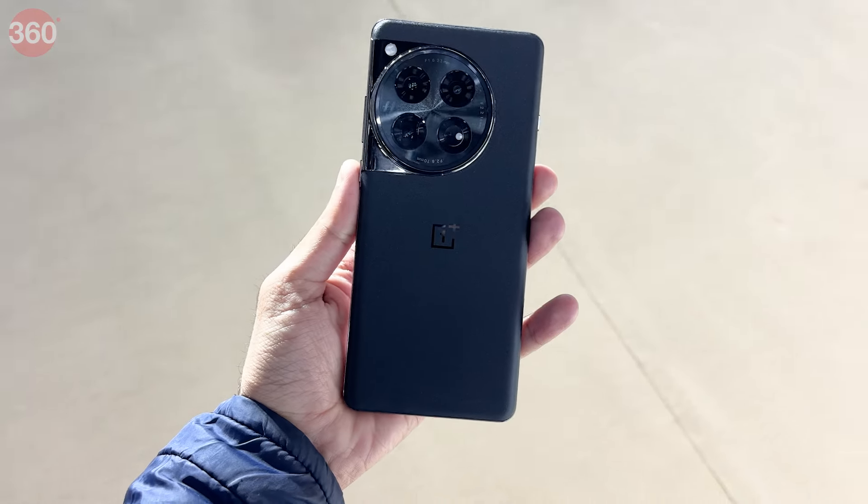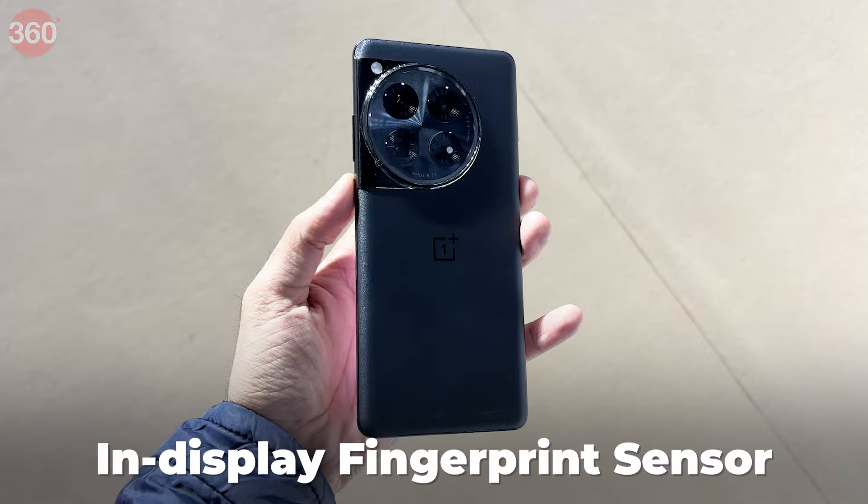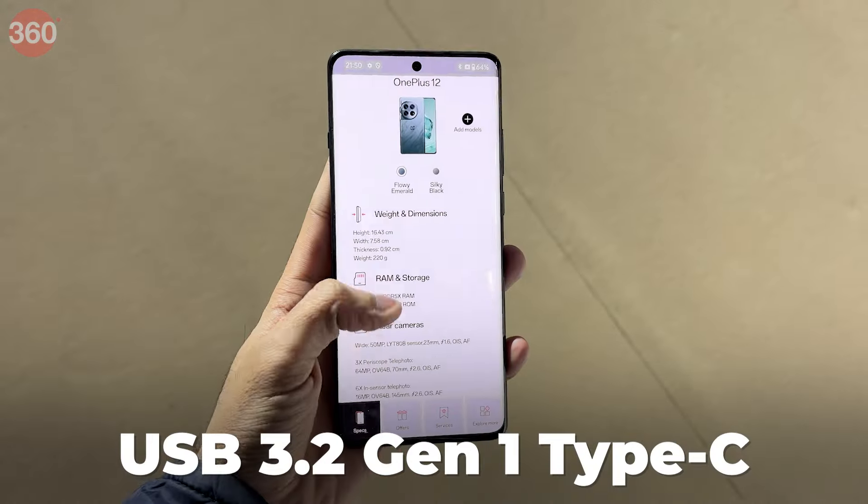Other features include Bluetooth 5.4, WiFi 7 support, an in-display fingerprint sensor, and USB 3.2 Gen 1. Do let us know what you think of the OnePlus 12 5G in the comments. See you guys in the next one. Until then, keep following Gadgets360 for all things tech.